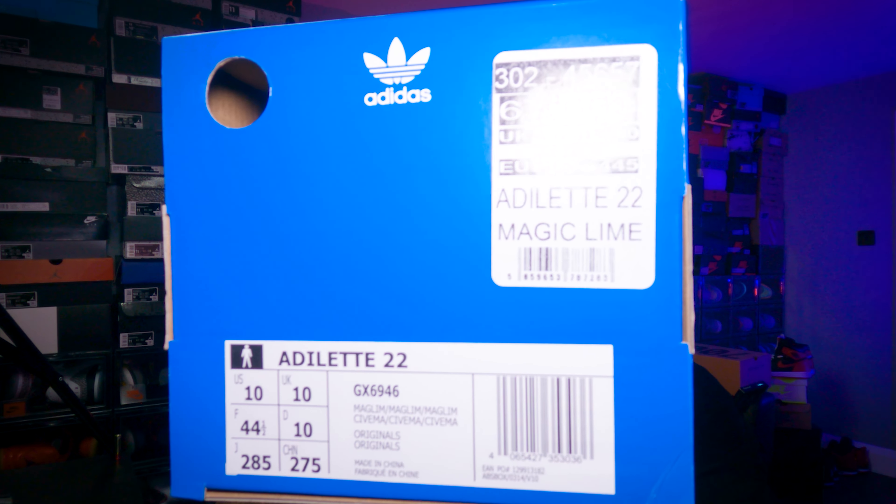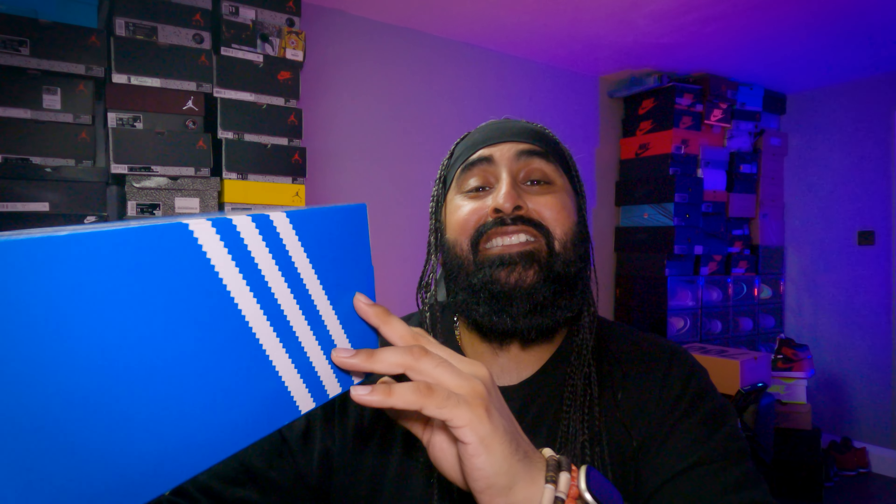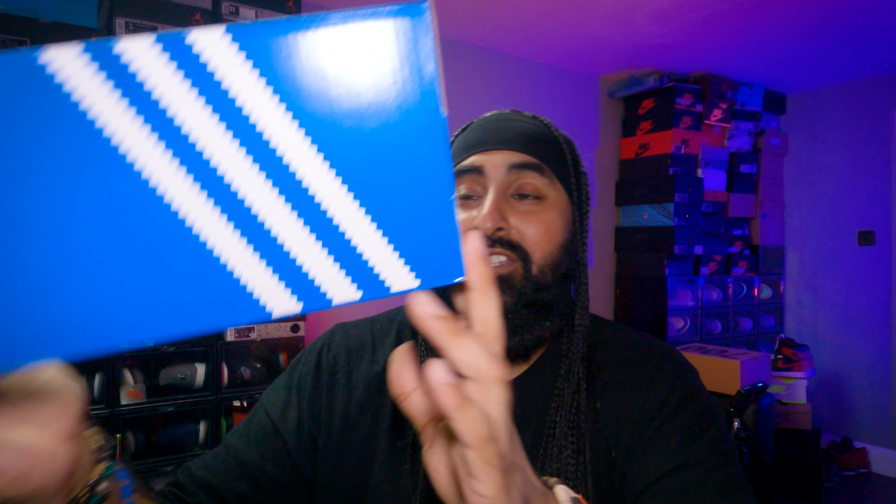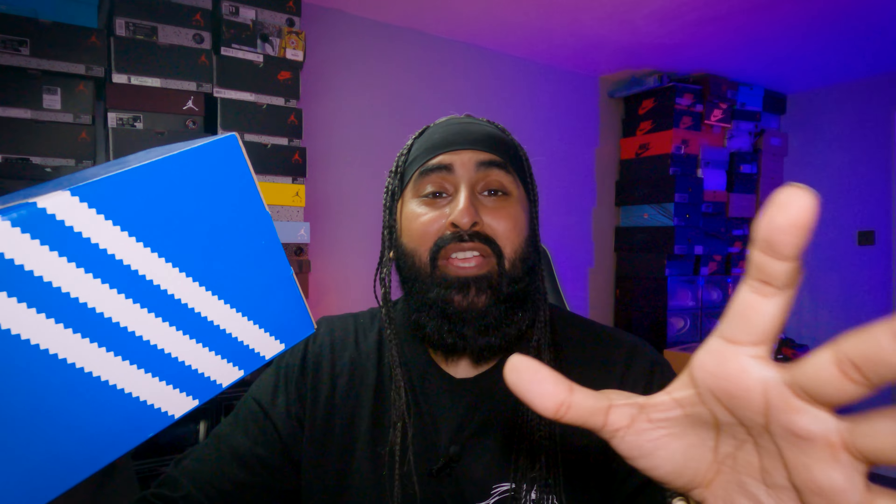On the front of the box it says Adelit 22, US 10, UK 10. This slide is true to size — the European size is 44 and a half. I always say this: European, UK, and US sizes can be all over the place on sneakers. Measure your foot, convert it to the European size, and make sure you get your right size that way.